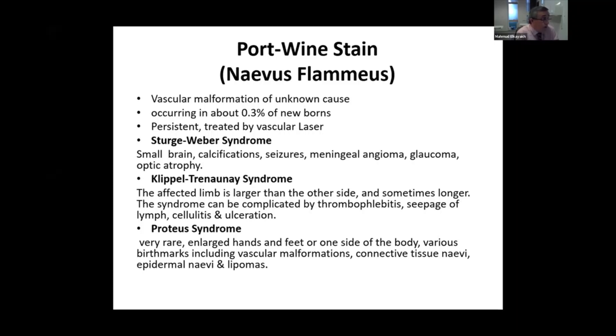Sturge-Weber syndrome is usually presented with a large port-wine stain affecting the trigeminal area of the face. The baby will have small brain calcifications, sometimes seizures, meningeal angiomas or hemangiomas, glaucoma very close around the eye, and even optic atrophy.